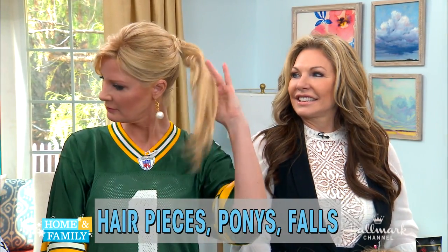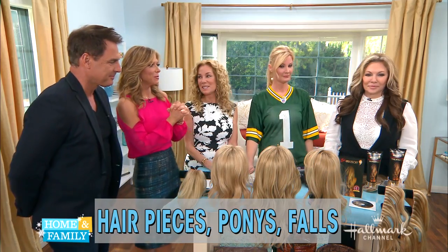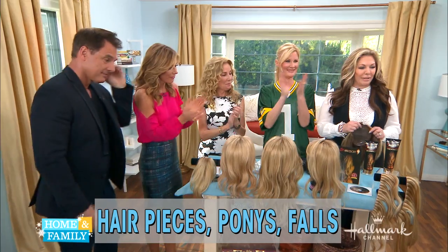Oh my gosh. Her name is Denise Russo, she is amazing. She is the person behind all of Sandra's hairstyles this week. And today, she is going to show us just how easy it is to create these looks for ourselves at home. Please welcome the founder of Top Secret Haircessories, Denise Russo. Hello Denise. Hello. Happy to be here.